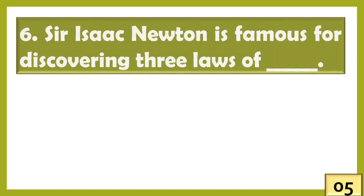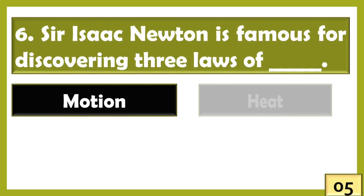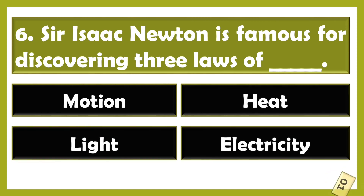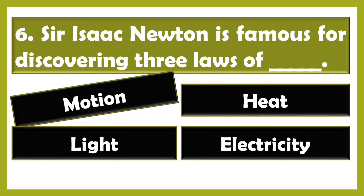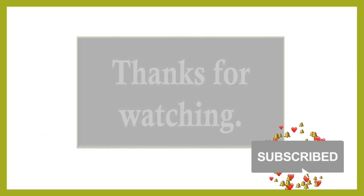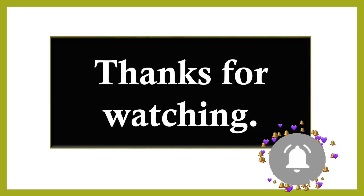Sir Isaac Newton is famous for discovering three laws of motion. Thank you for watching and subscribe, guys. Bye bye!